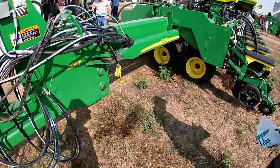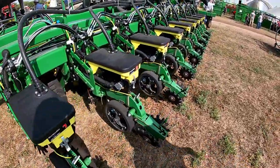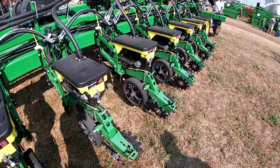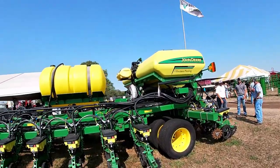They've got a DB60 set up here with Precision Planting. We're at the Precision Planting booth and you can see all the row units here. Looks a little bit different from our planter.